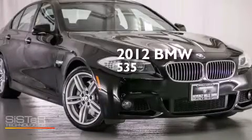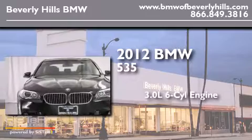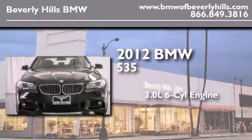This is a 2012 BMW 535. It features a 3.0-liter, six-cylinder engine and an automatic transmission.